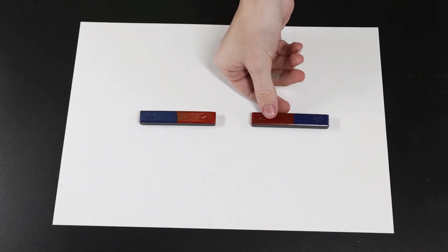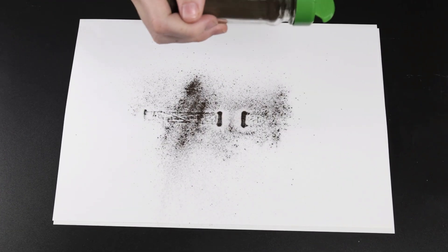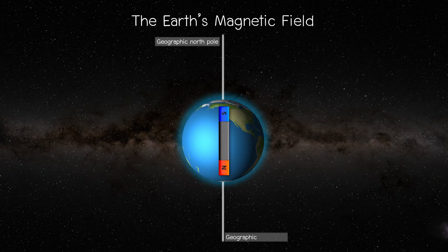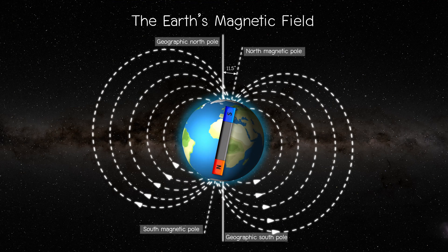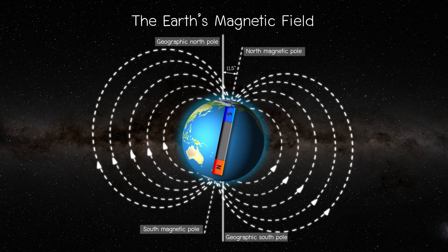A magnet creates a magnetic field that spreads out in all directions. You can't see it, but it's there. You can imagine the magnetic field as invisible lines of force that go from one end of the magnet, called the north pole, to the other end, called the south pole. If you sprinkle iron filings near a magnet, you can see these lines because the filings line up with the magnetic field.